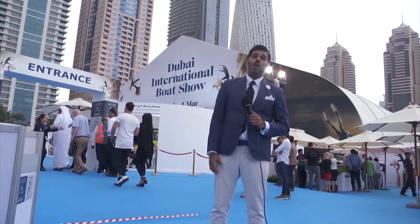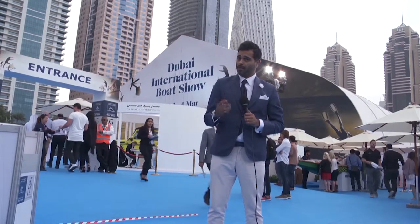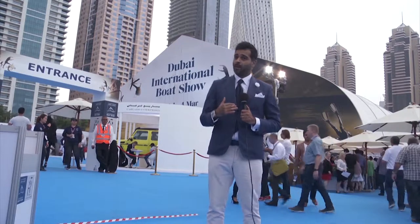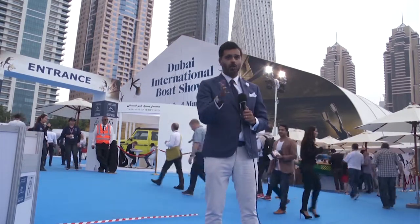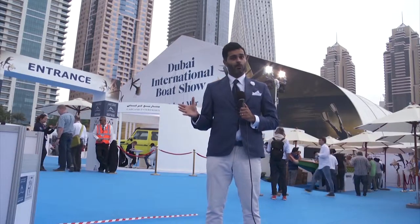Welcome to Dubai, the land of trade, tourism, hospitality and some incredibly tall, shiny buildings as you can see right there behind me. My name is Hisham Wain and it is my absolute pleasure to welcome all of you to a day at the Boat Show. Our venue of course is the Dubai International Boat Show 2017.